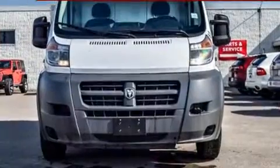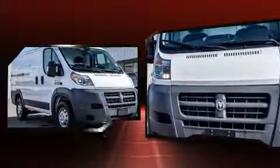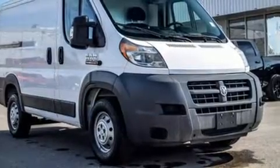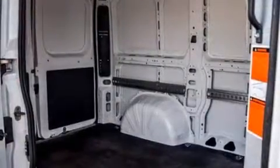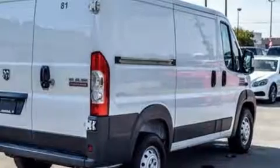Storage solutions are integrated throughout the interior, demonstrating thoughtful attention to detail. Passenger security is always assured thanks to various safety features such as dual front impact airbags, head curtain airbags, and traction control.